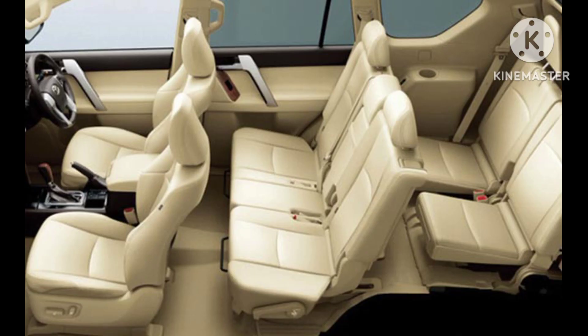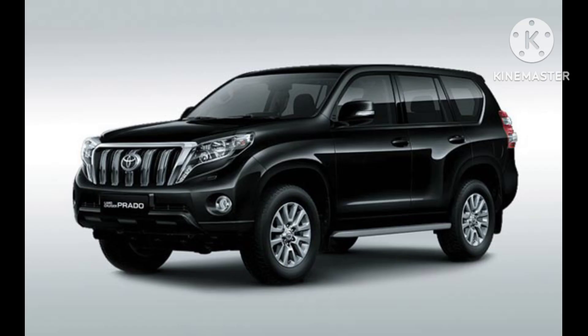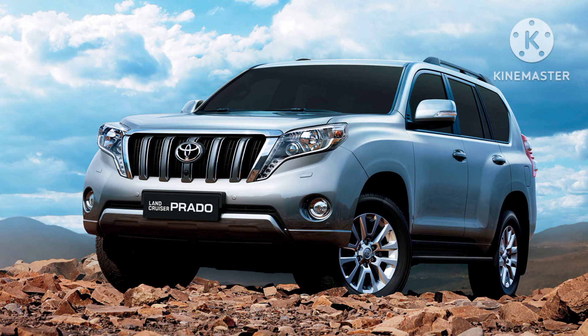Engine and performance. Under the hood, the Prado is equipped with a range of powerful engines, typically offering a mix of fuel efficiency and performance. Engine options may vary across different markets, but common choices include V6 and turbo-diesel engines. The vehicle's robust chassis and advanced suspension systems contribute to its off-road capabilities, allowing it to tackle challenging terrains with ease.